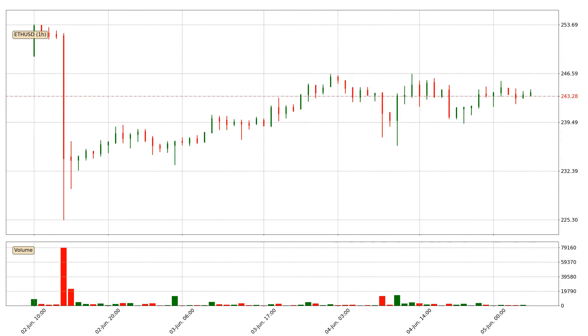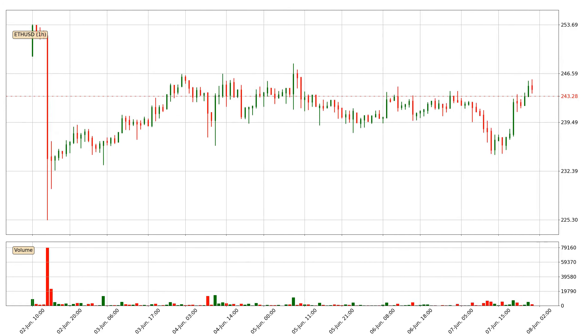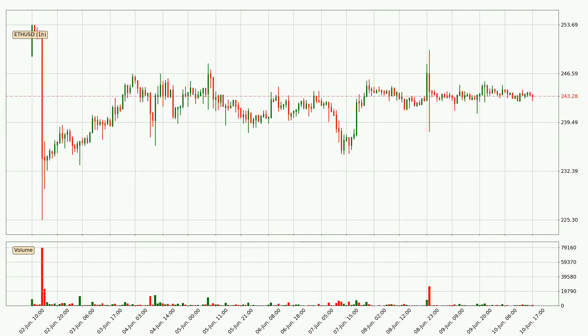Hey fellow crypto enthusiast, welcome to today's quick trend analysis. Let's get started. In this video you will see in which direction the price of Ethereum has moved recently. Additionally, you will find out what the technical indicators SMA, EMA and MACD are predicting about its price and future movements.